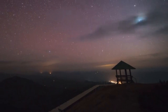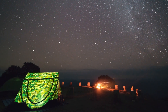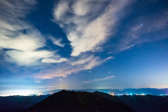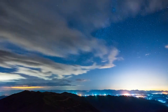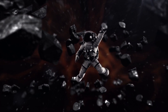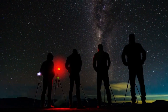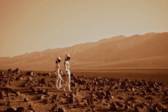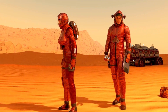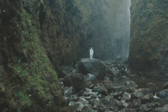Located in the habitable zone of its star, Proxima B receives a similar amount of solar energy as Earth does from the Sun. However, due to its proximity to its red dwarf star, the planet is exposed to extreme stellar radiation and magnetic activity, which could pose challenges for the stability of any atmosphere and the presence of liquid water. Scientific models and simulations are being used to explore various scenarios, some suggesting the planet could have vast oceans, while others suggest water might be locked as ice or trapped beneath the surface. As observational instruments continue to improve, clearer hypotheses are expected to arise, bringing us closer to deciphering this fascinating exoplanet.